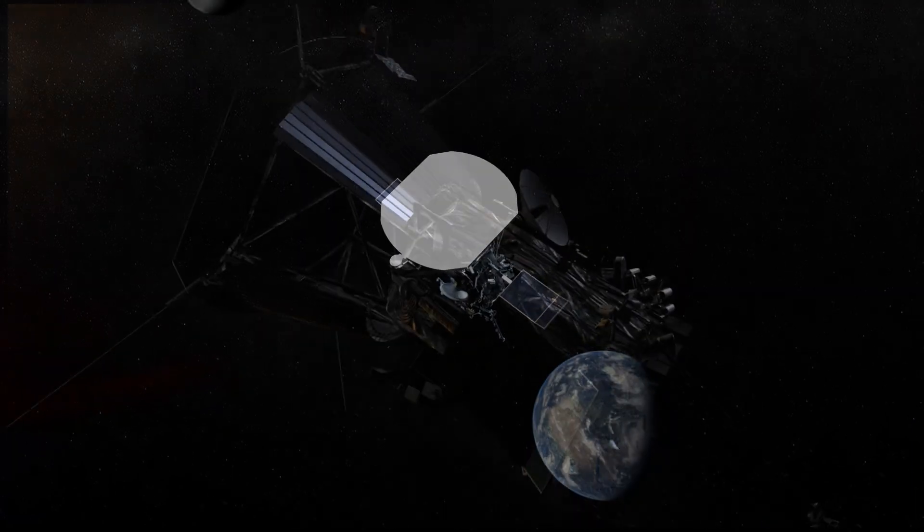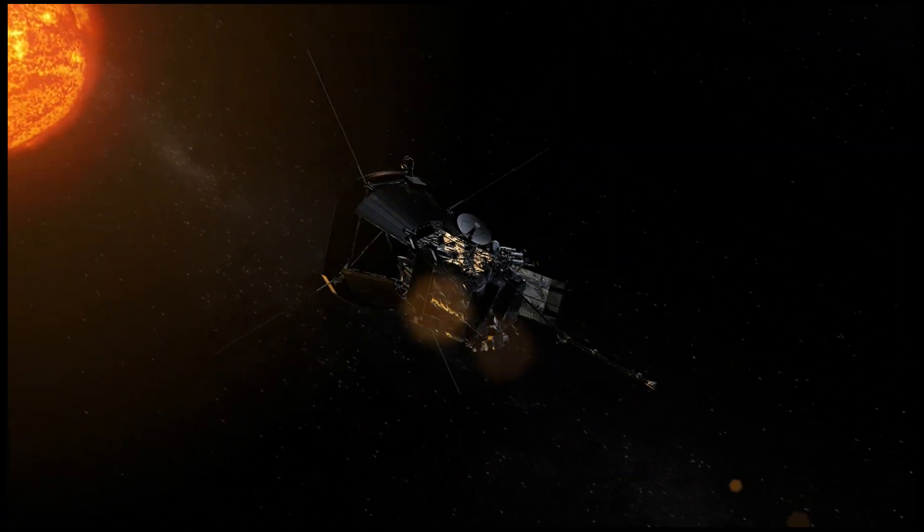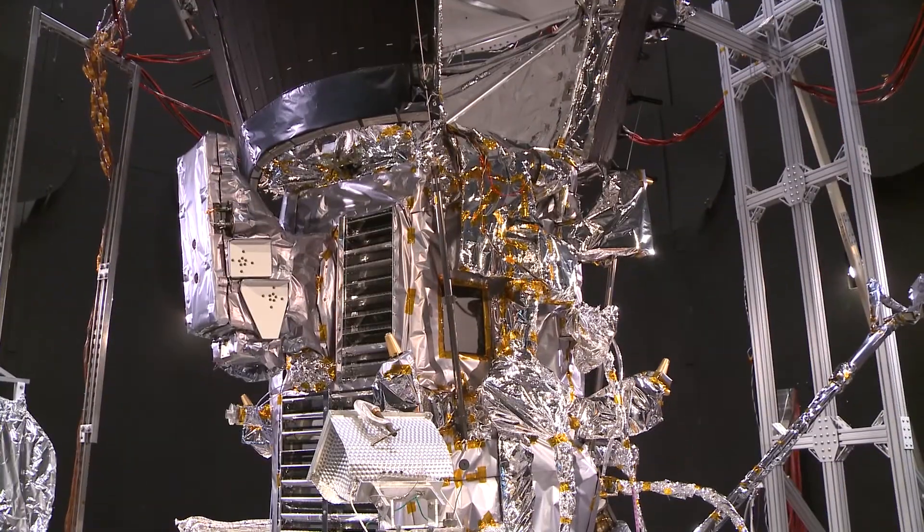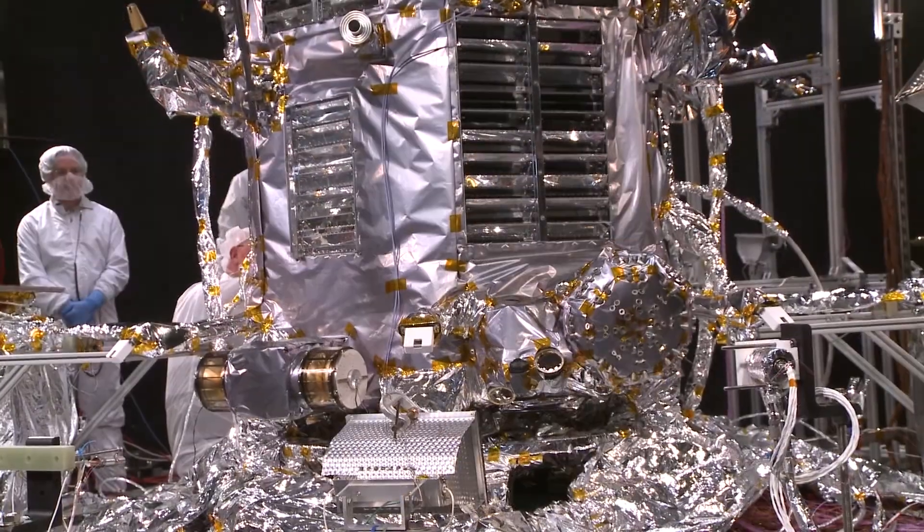At closest approach, the sun-facing side of the TPS, which is our thermal protection system, will experience the equivalent of 500 suns. But the underside of the TPS, where the spacecraft bus and instruments are located, will only feel the heat of about one sun, which is what we feel here on Earth. We just need to test for those conditions. The TPS really does an amazing job of protecting the spacecraft from the sun's energy.